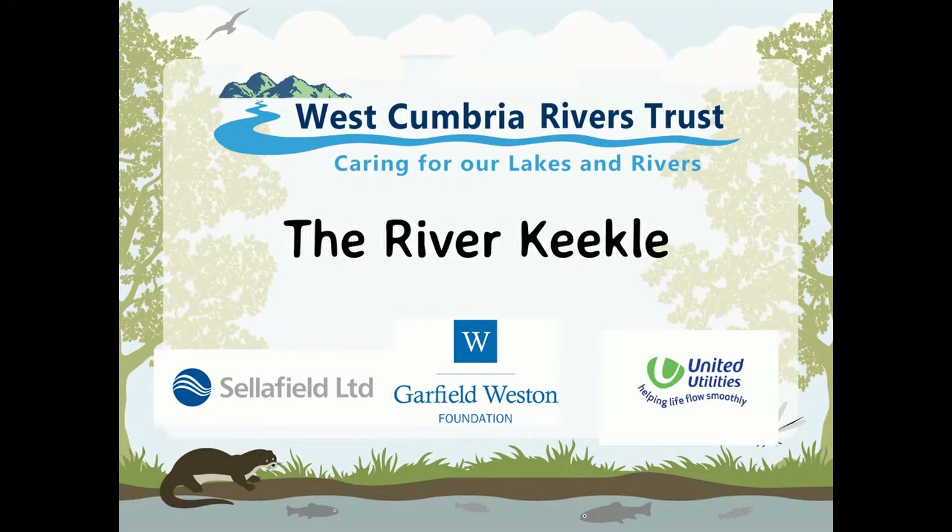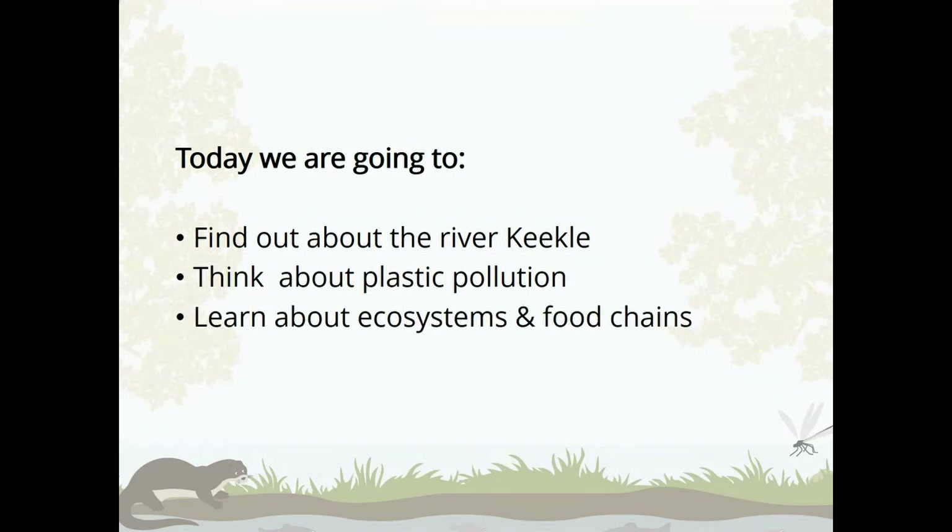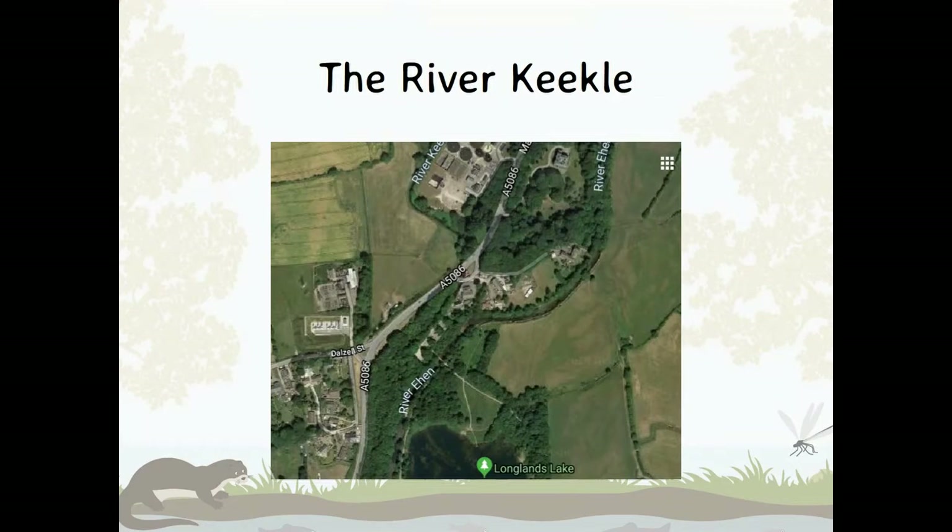So today we are going to find out about the River Keekle and the restoration project, have another think about plastic pollution, and learn about ecosystems and food chains. The River Keekle joins the River Ehen just above Longlands Lake. Can you remember what it's called where two rivers meet — that point where the two join? It's a confluence. Well done if you remember that from Lesson 1.